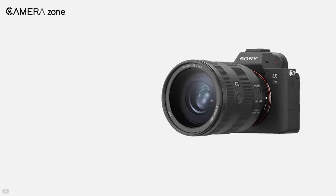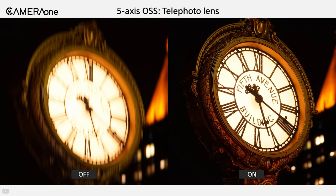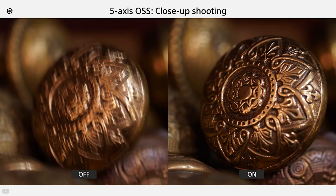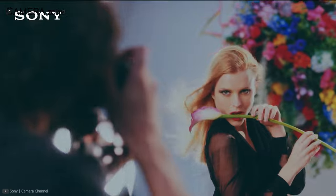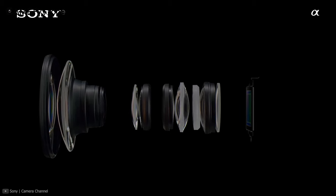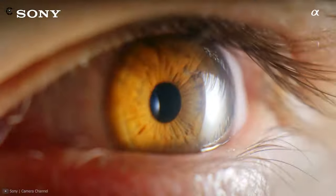Besides, if you are using a Sony camera, you might not notice any distortion as Sony cameras come with a built-in distortion correction feature for Sony lenses. In conclusion, if you are looking for a lens that can provide crisp, clear pictures with immense detail, the FE 24-70mm f/2.8 GM from Sony can be a great deal.